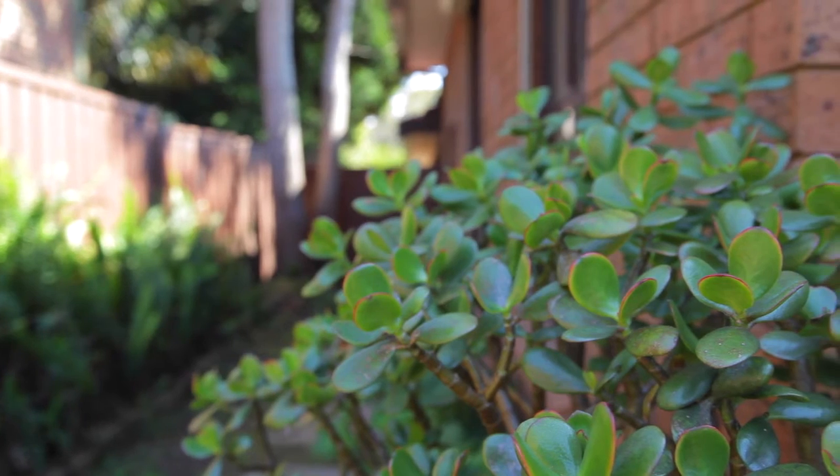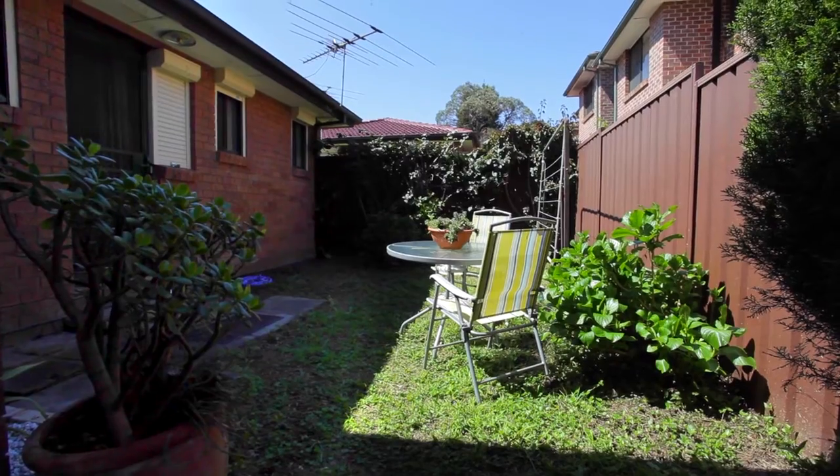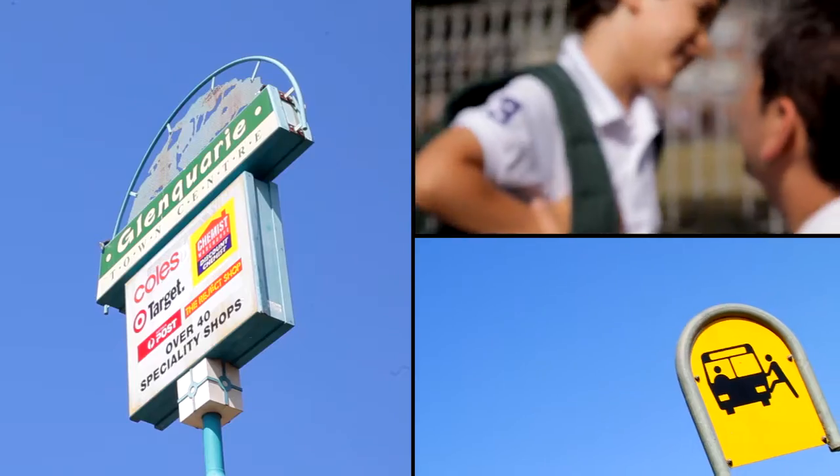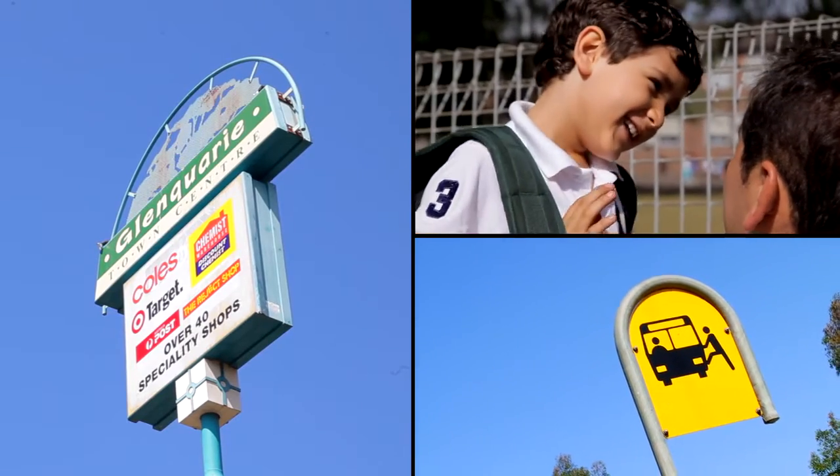As you make your way outside, there is a low-maintenance private courtyard. All this is located close to Glenquarie Shopping Centre, local schools, and public transport.